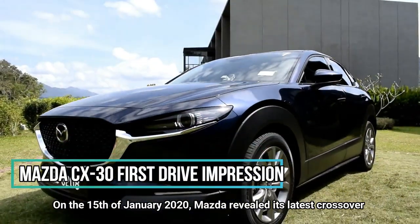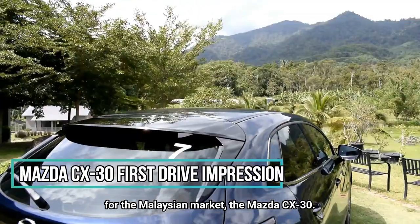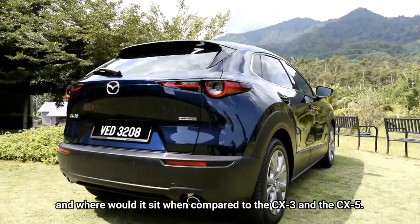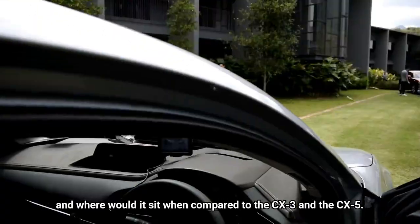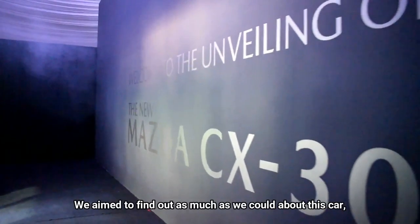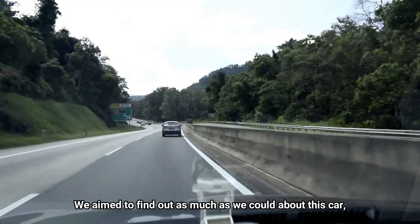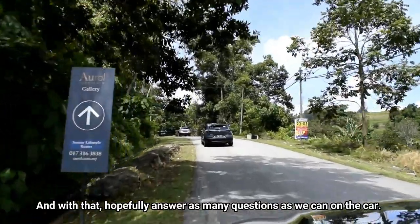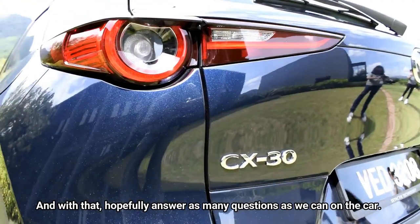On the 15th of January this year, Mazda revealed its latest crossover for the Malaysian market, the CX-30. Many were puzzled on what it was and where it would sit compared to the CX-3 and the CX-5, or why it is not called the CX-4 instead. We aim to find out as much as we could about this car at the official media drive of the CX-30, and hopefully answer as many questions as we can.